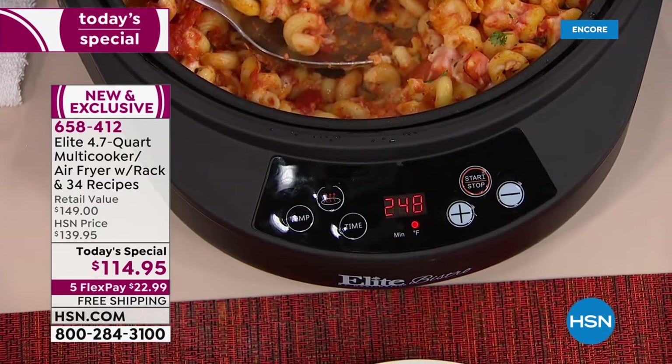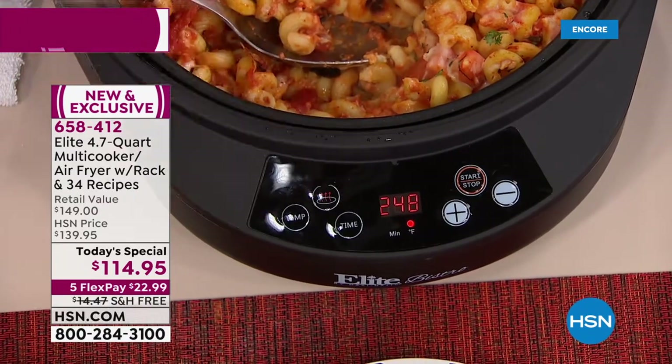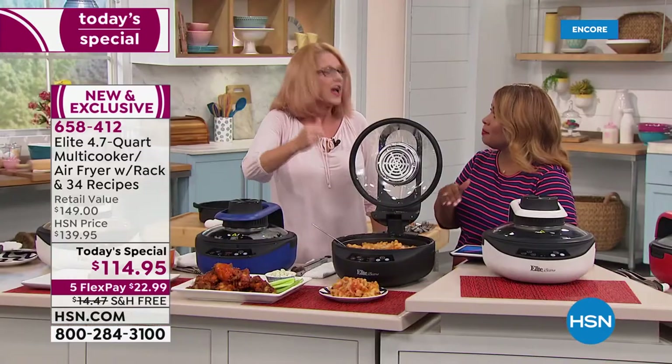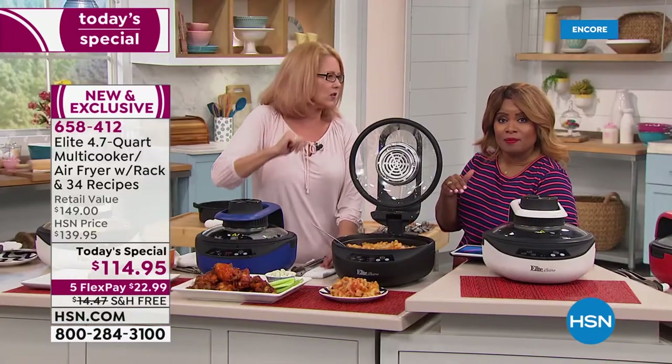You have to literally turn the air fryer off — you're always going to fry unless you don't want to. Unless you just want to bake something, sauté, or sear. You can bake on the bottom only.